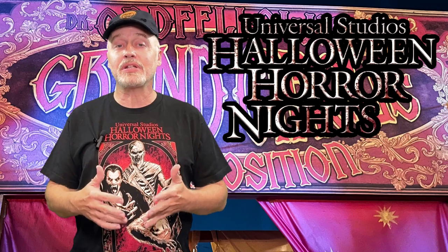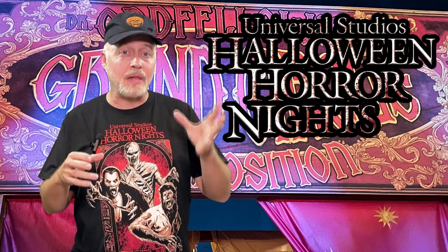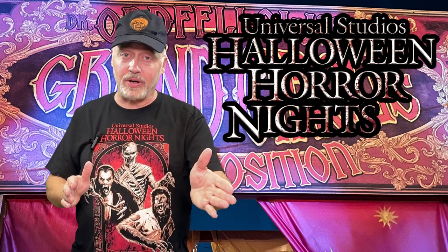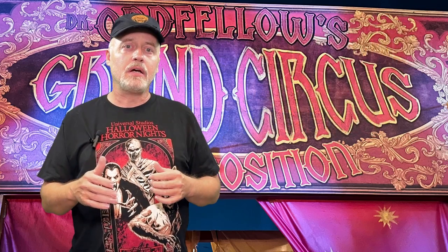Now if you don't know what a scare zone is, it is basically a section of the park that is set up with some props and some lighting and spooky stuff and monsters that you have to walk through to get to other parts of the park. They have four or five this year and they are all themed as part of Dr. Odd Fellow's storyline. So this is the very first one — Dr. Odd Fellow's Collection of Horror. Take a look.